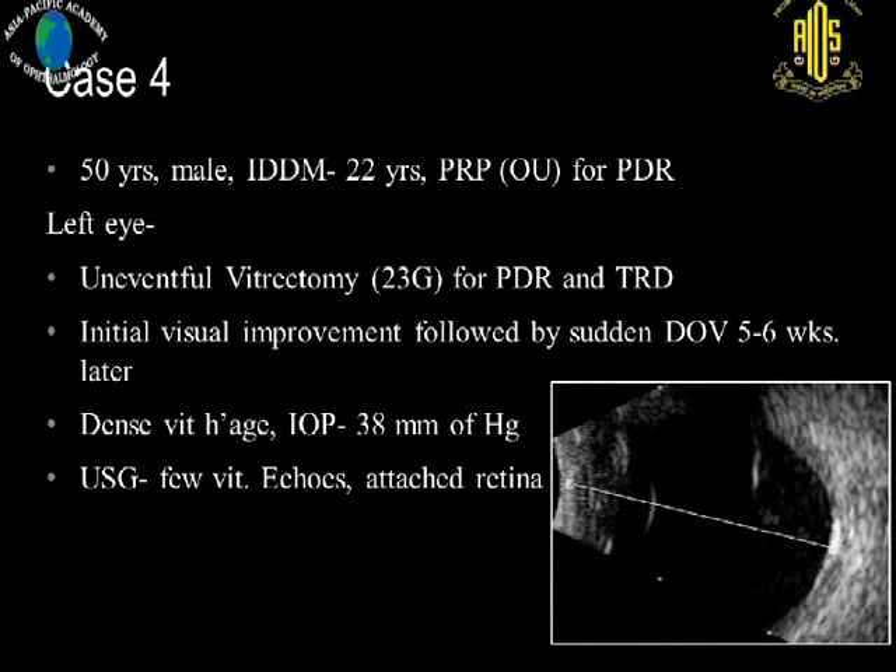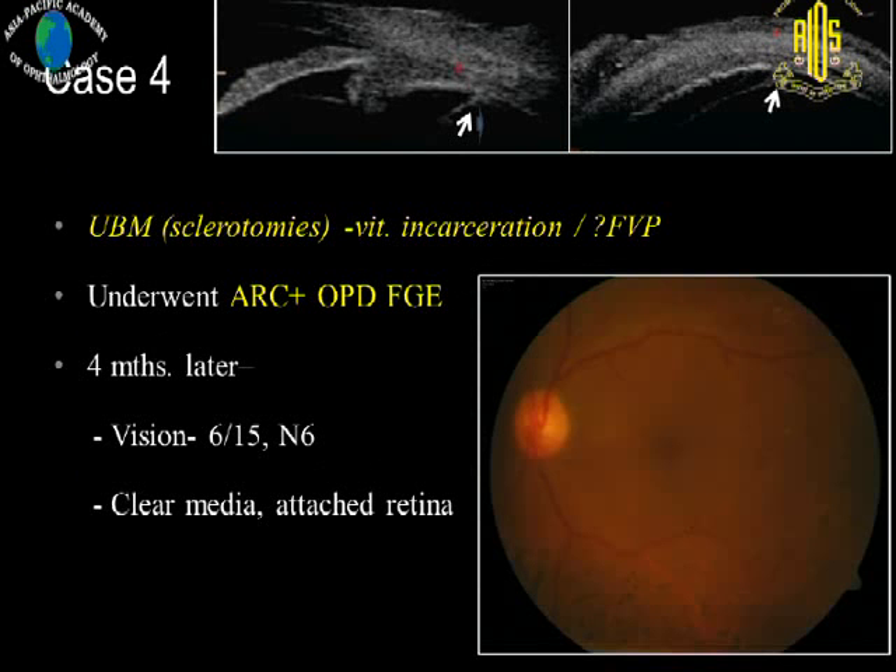Another eye had an uneventful vitrectomy with good recovery of vision. But six weeks following surgery, he presented with sudden loss of vision due to dense vitreous hemorrhage and had high intraocular pressure. Ultrasonography revealed some vitreous opacities with retina attached. UBM showed vitreous incarceration at the sclerotomy site with doubtful fibrovascular proliferation. Because of that, we decided not to observe. We did outpatient fluid-air exchange along with anti-retinal cryopexy. At four months, he had 6/15 N6 vision with clear media and no further recurrences.